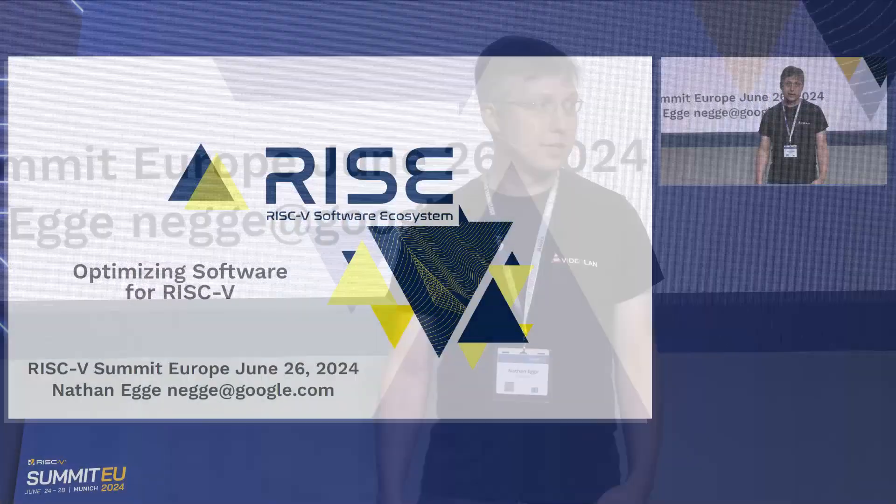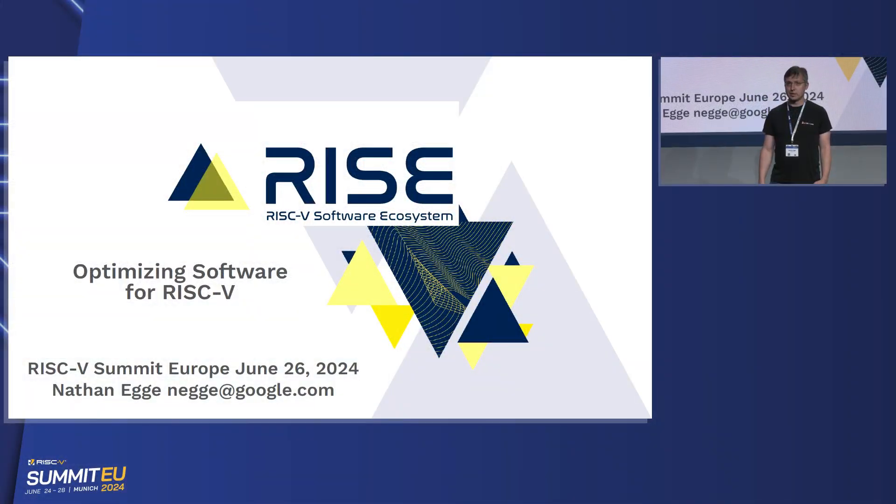My name is Nathan Eggie. I am an engineering manager at Google, and as Larry said, I am one of the co-chairs on the RISE Technical Steering Committee. I also chair the System Libraries Working Group, one of the nine that Larry mentioned. In this talk, I'll be speaking in that capacity about some of the work we've been doing in the System Libraries Group to look at optimizing software for RISC-V.